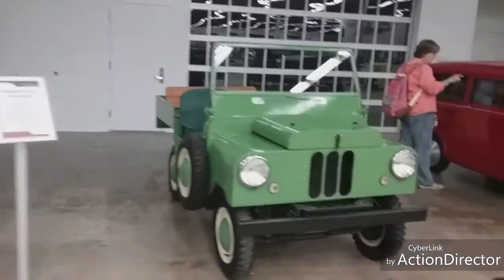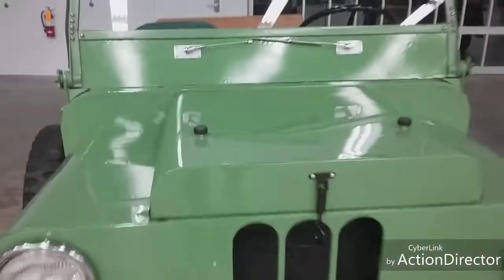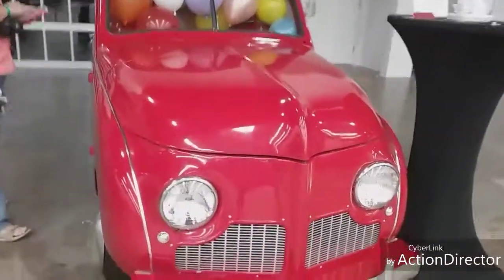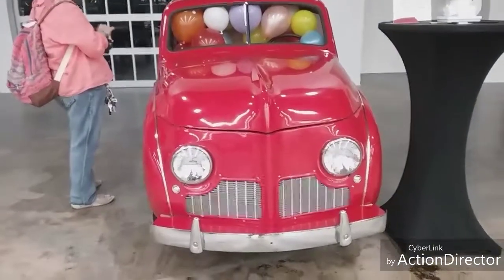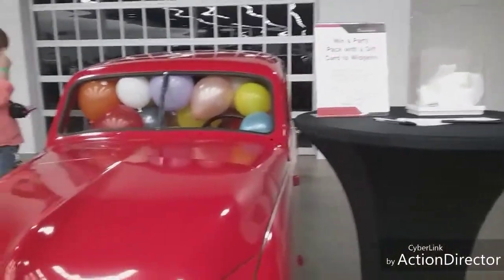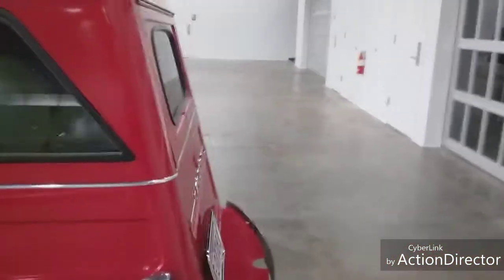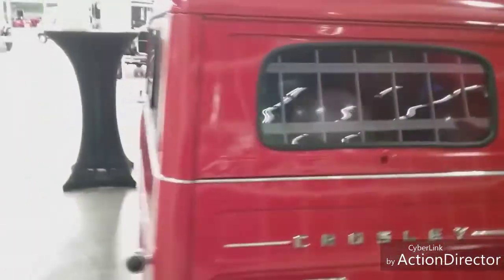We're going to swing around - look at the hood on this thing, it's just a strap. There's no signage on this little vehicle, so I'm not sure about it. This appears to be some sort of deal where you can win a party pack with gift cards - you have to guess the number of balloons in this vehicle. This could be an actual working vehicle - it's even got a US Virgin Islands license plate. It's a Crosley - it's just very unique. I've never seen a vehicle like that before.